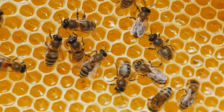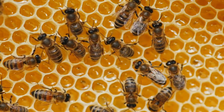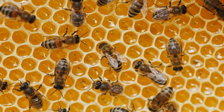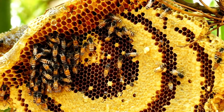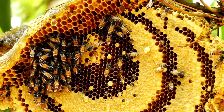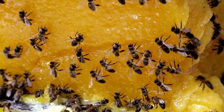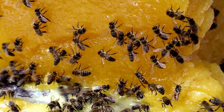A honeybee hive is a busy place. It is very well built to meet all the needs of the colony. Each hive is a nest, a home, and a food factory all in one. Hives are made from beeswax, which is a substance that honeybees produce with their bodies. Workers shed the wax in flakes and soften the flakes with saliva, shaping the wax using their front legs and mandibles, or mouthparts.